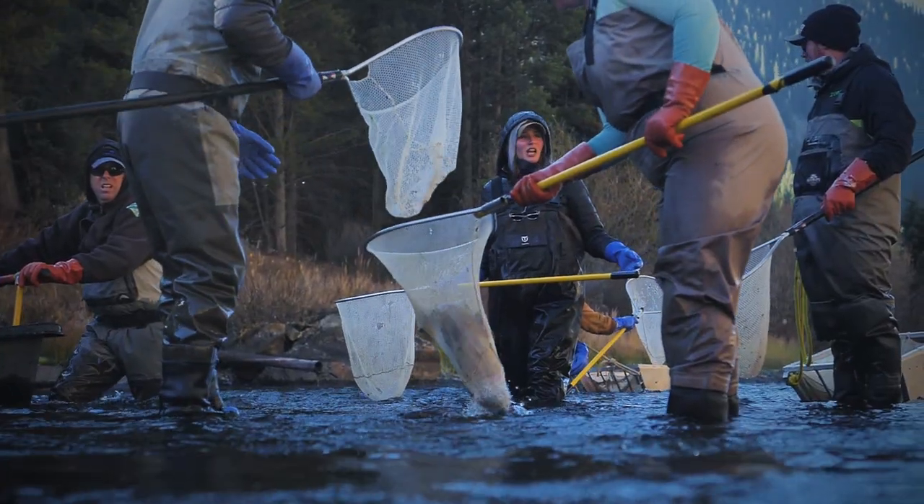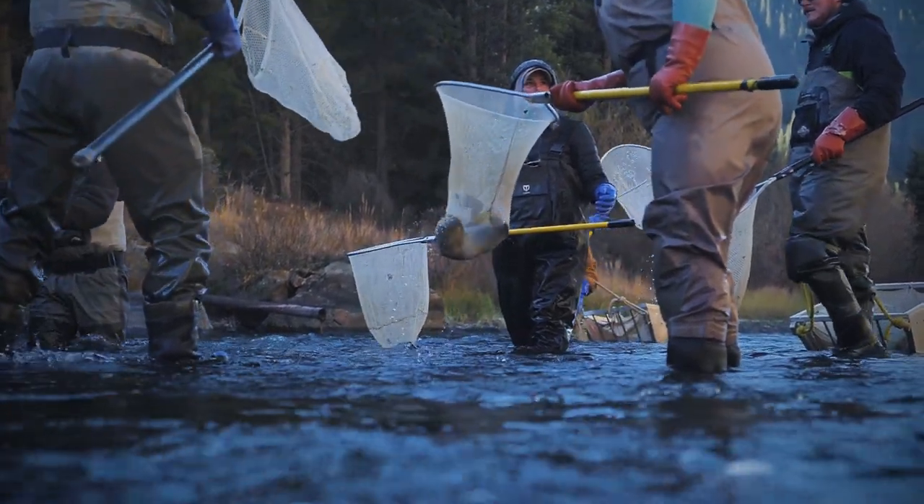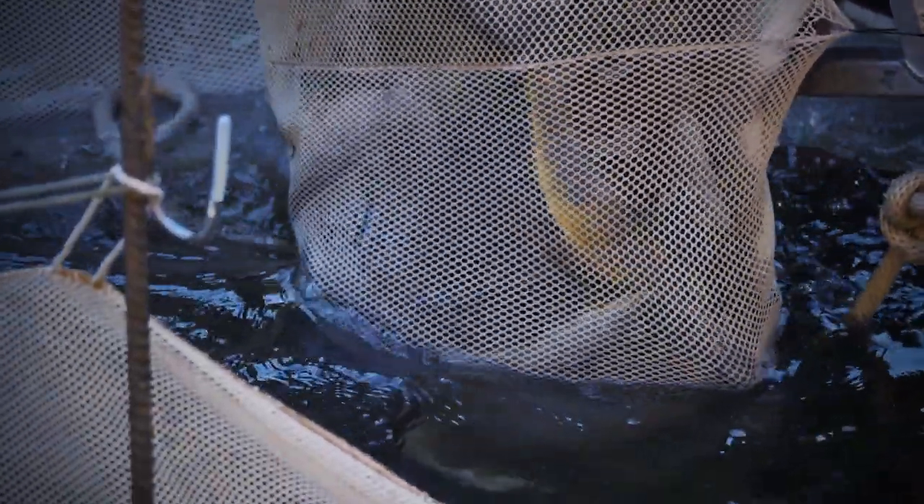We have sampled the Gunnison and Taylor Rivers quite a few times in the last 10 years and we see continued good numbers of quality-sized trout and abundant trout.